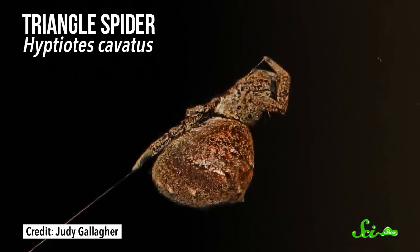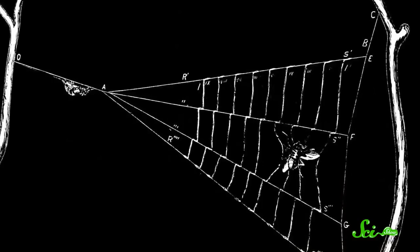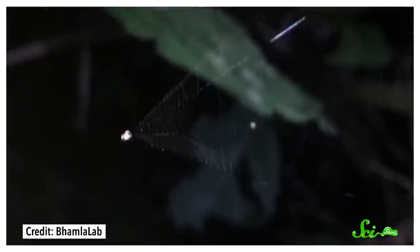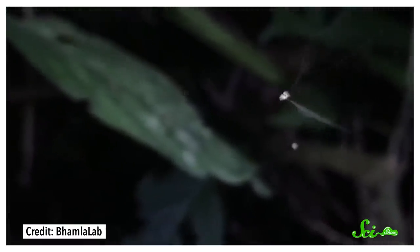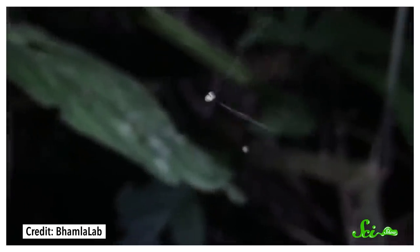Slingshot spiders aren't the only cool spiders out there, and they aren't the only ones to use their webs as traps. For instance, triangle spiders also form webs attached to an anchor line, and when prey gets near, they release the line, launching the web towards their prey like a net. But slingshot spiders are faster, and they have an added advantage: by only releasing the tension line a little bit at a time, they can reuse the same web instantly and repeatedly, re-gripping the tension line and essentially reloading the trap if they miss.